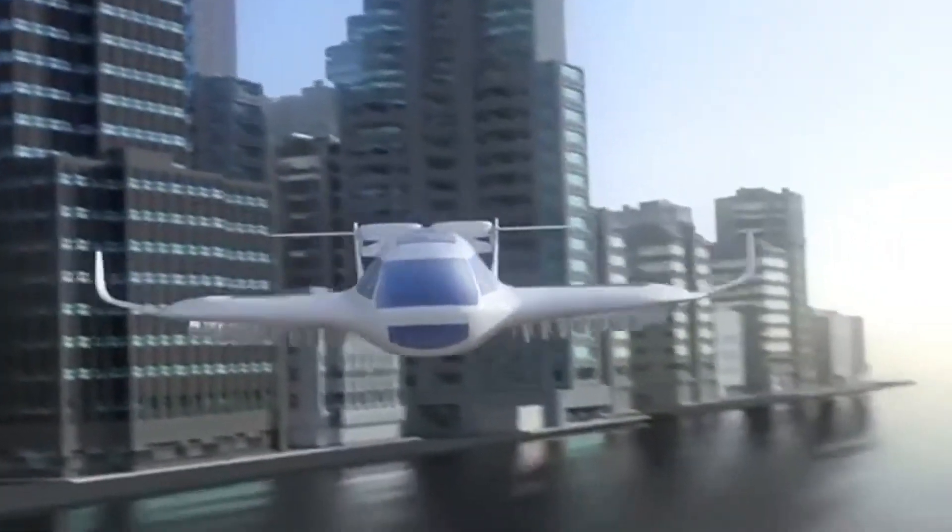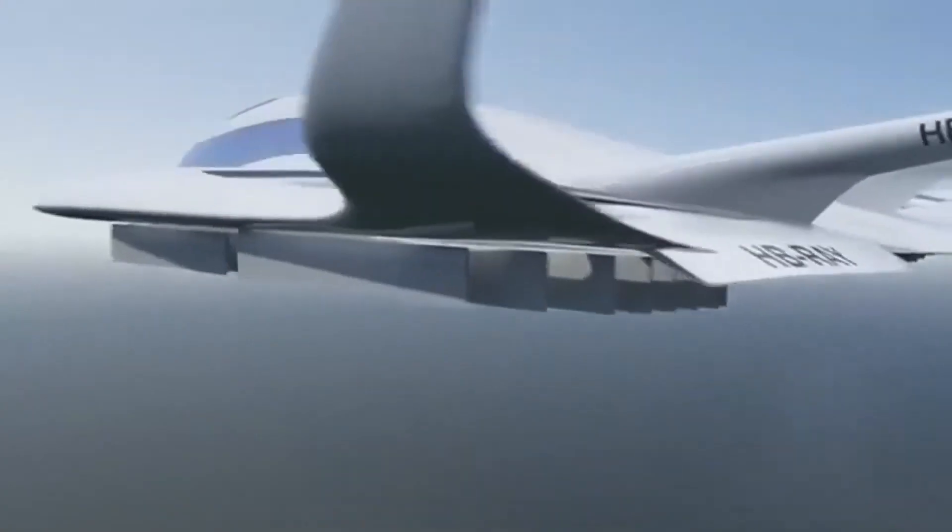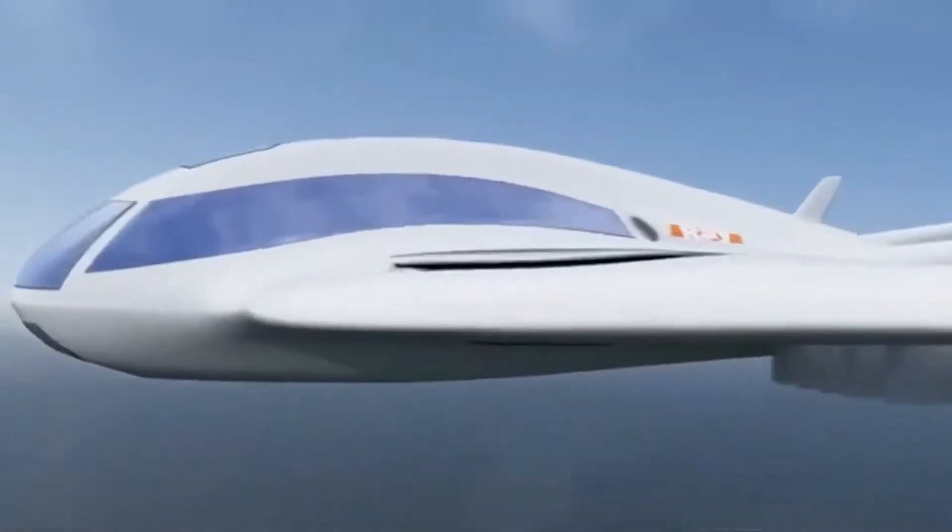Imagine a future where personal flying vehicles are parked in driveways, ready to take you anywhere in minutes. This isn't just a dream — it's becoming reality with the Ray VTOL.